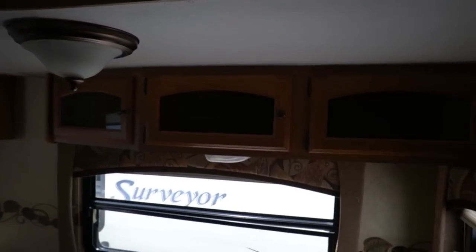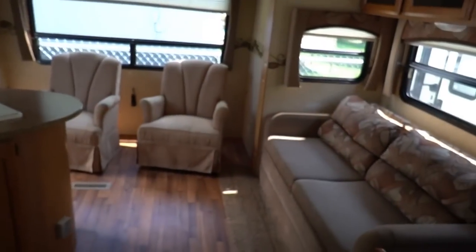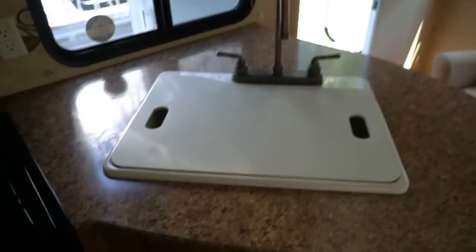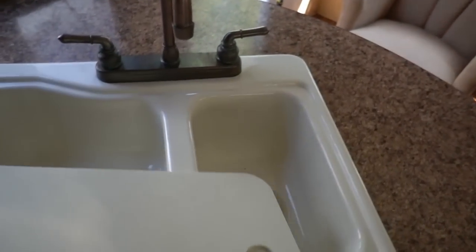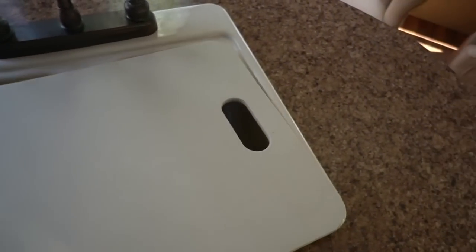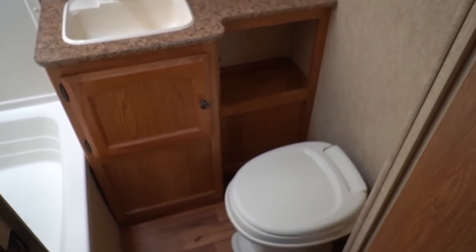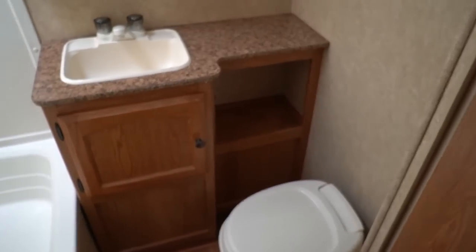Got nice cabinets overhead, nice light fixtures. Woodwork around the slide out looks great. Floor looks great. Ceiling looks great. I don't see any signs of water damage or anything like that. Nice deep double basin sink with the cutting board sink cover. It's just easy to use, nothing real complicated, simple. Light enough you can tow with most half-ton trucks and full-size SUVs.